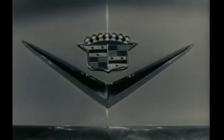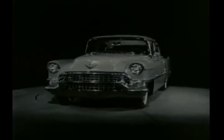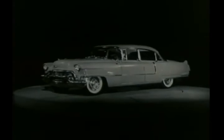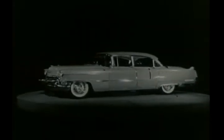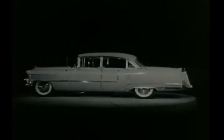No other mark of identification speaks so clearly of the product that bears it as does the famous Cadillac V and Crest. Here it adorns the hood of the 1955 Cadillac. This magnificent new Cadillac presents truly thrilling beauty in every detail and from every angle.